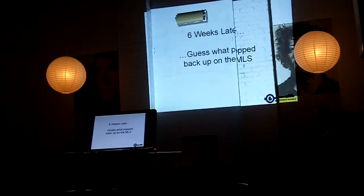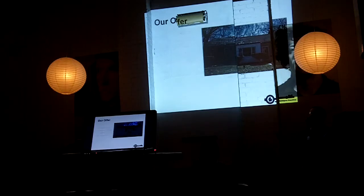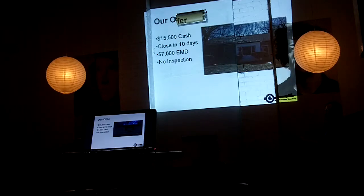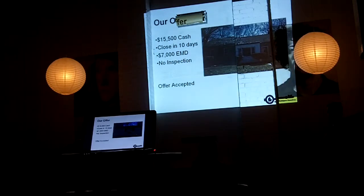Six weeks later, sitting there looking through listings, what pops up in the properties our realtor is sending us? This property comes back. We said, we already got the numbers, we don't even need to look at it — let's send the offer in. We made our offer a little stronger this time. We still came in at $15,500 and close in 10 days, but we bumped our EMD up to $7,000. In retrospect, after watching some of Jeremy's videos and advice he's given, I should have bumped the EMD up to $15,000 — just give them all the cash up front. We did no inspection. They accepted the deal.